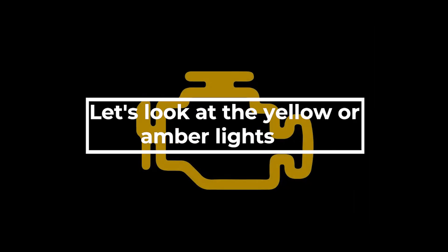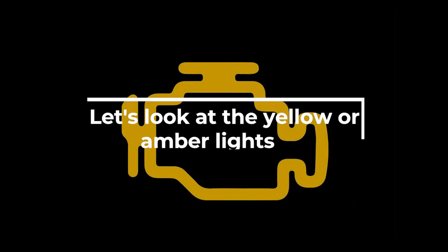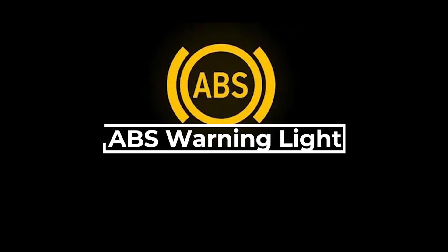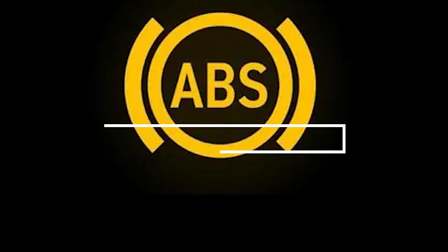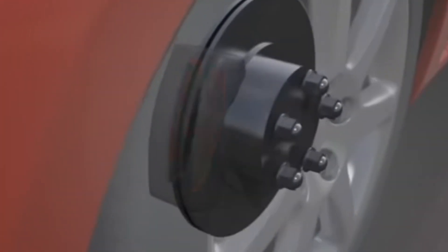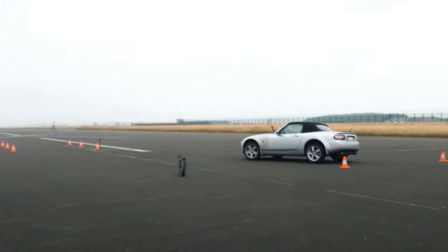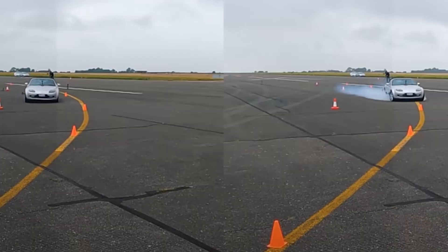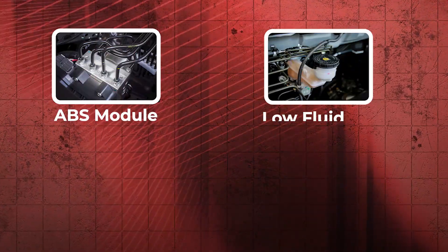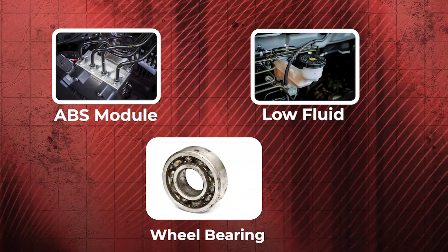Next, let's look at the yellow or amber lights. These indicate issues that need attention but aren't necessarily immediate emergencies. The ABS warning light indicates a problem with the anti-lock braking system. The ABS is designed to prevent the wheels from locking up during hard braking, allowing the driver to maintain steering control. The ABS warning light can be triggered due to faulty wheel speed sensors, damaged wires, faulty ABS module, low brake fluid, or wheel bearing issues.